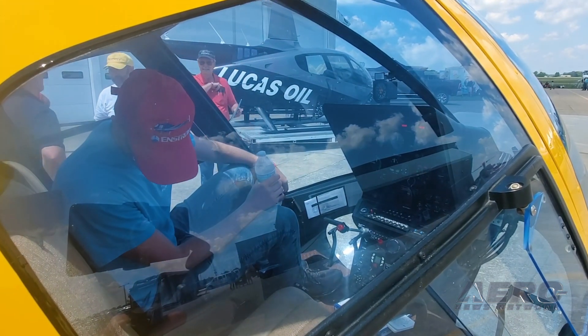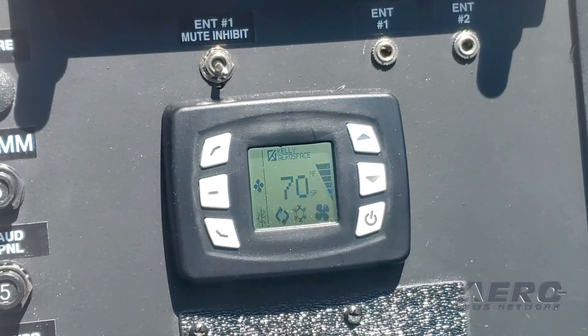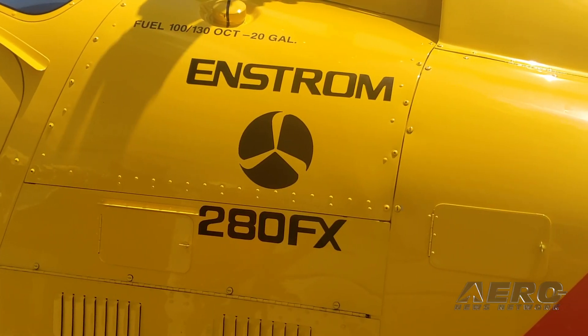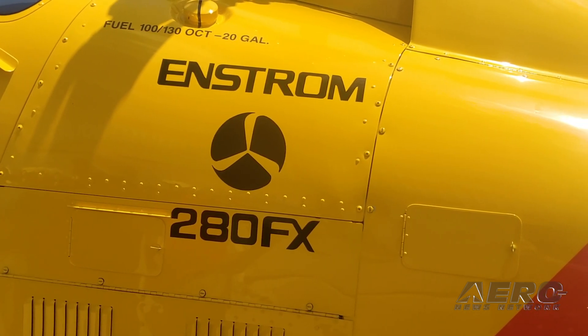And this is something that you can put on pretty much any one of your aircraft? It'll go on any of our 280FX aircraft for now — the 28-volt 280FX aircraft. We're looking at expanding that in the future, but this will be an STC, so it's not going to just be for new aircraft; it will also be for retrofit applications as well.